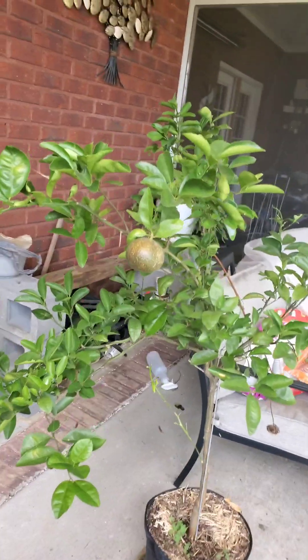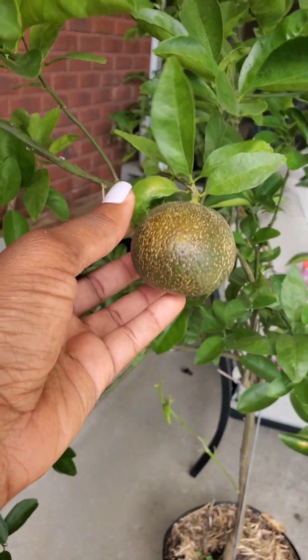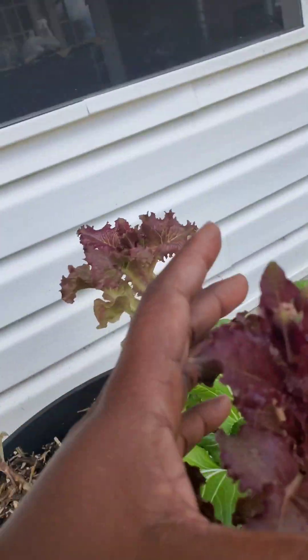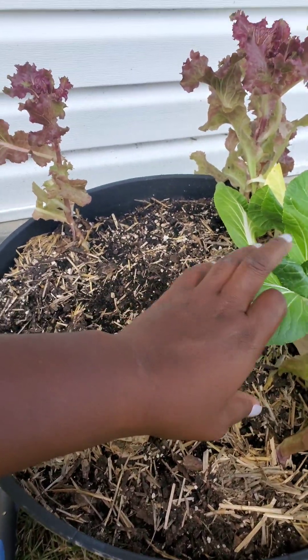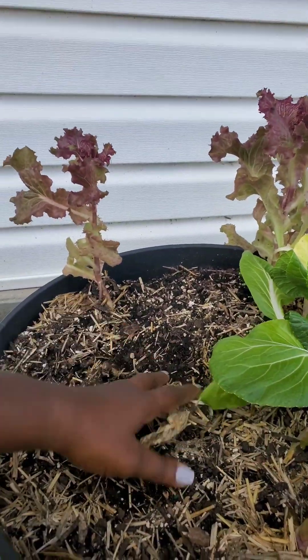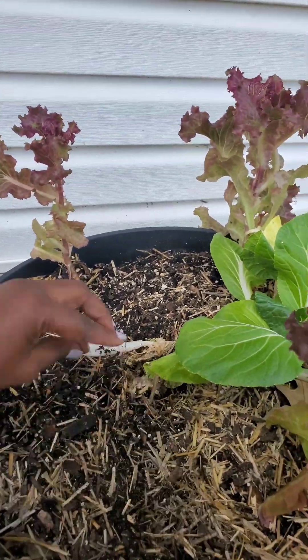Over here I have my tangerine tree. I am starting to see a little bit of color change and I am so excited. This container was full with lettuce and bok choy, but I've harvested all of the bok choy out of this container and I only have three lettuce heads left. You can see they're going to seed, so I'm going to pull them and plant more lettuce in this container.